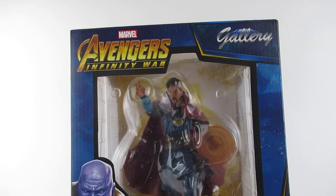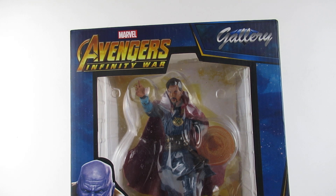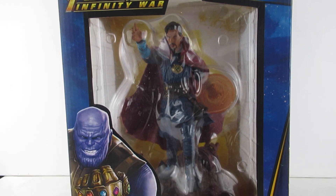Hey guys, today we are looking at an Infinity Wars Gallery Doctor Strange PVC Diorama.